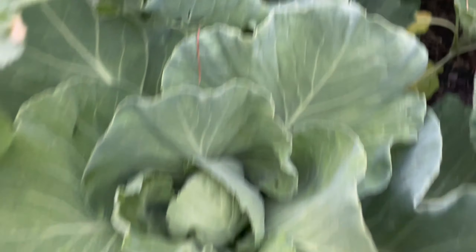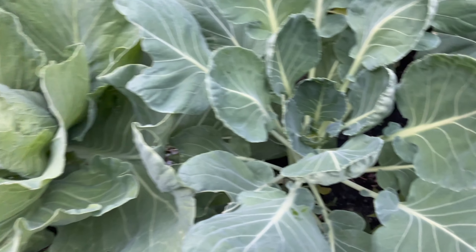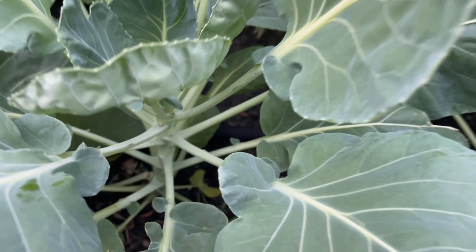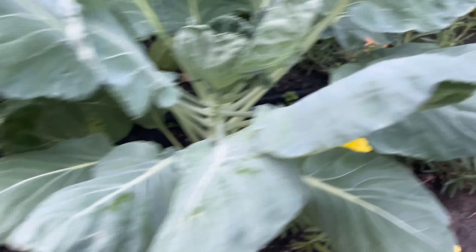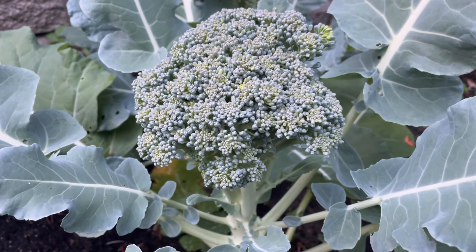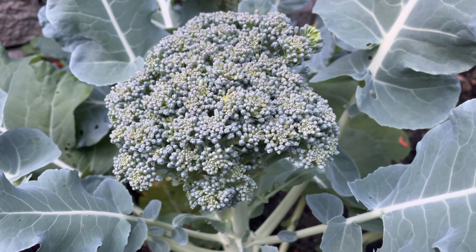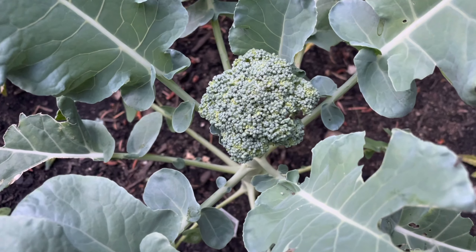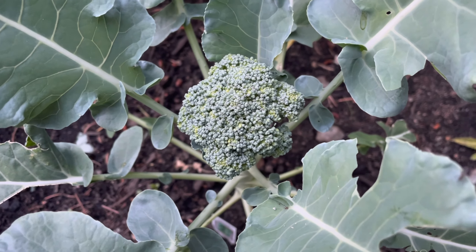Moving on — we have rows of cabbage, we have our Brussels sprouts, and we got little Brussels sprouts forming. Then we have our broccoli, which is pretty much ready for harvest, so I'm actually going to be harvesting this in time for camping as well. This little guy isn't so big, but he doesn't get as much sun, so I'm not too worried about that.